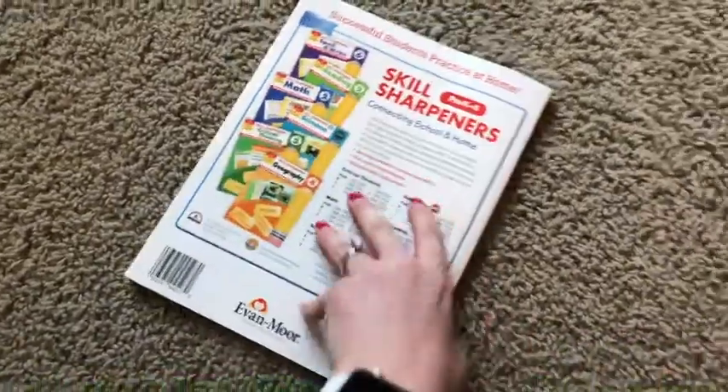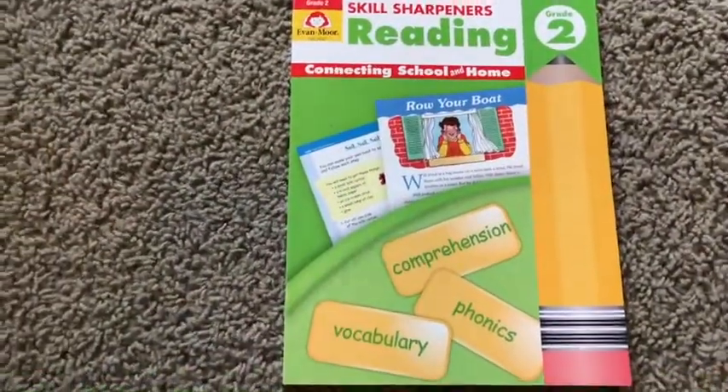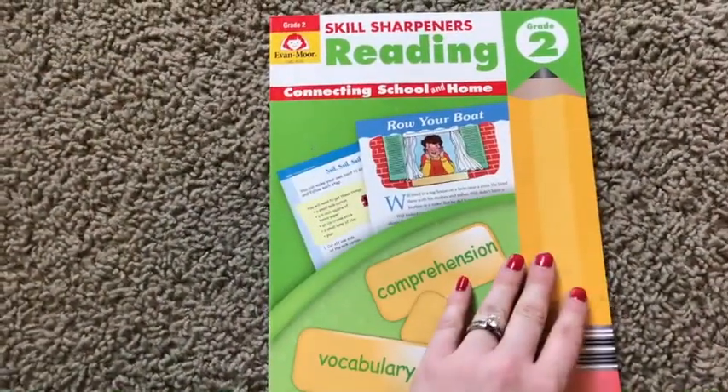Again, these are the Skills Sharpeners in Reading. You can see they have pre-K through sixth grade. Now let me come over here and show you the second grade one. I'm super excited to use this with my students.